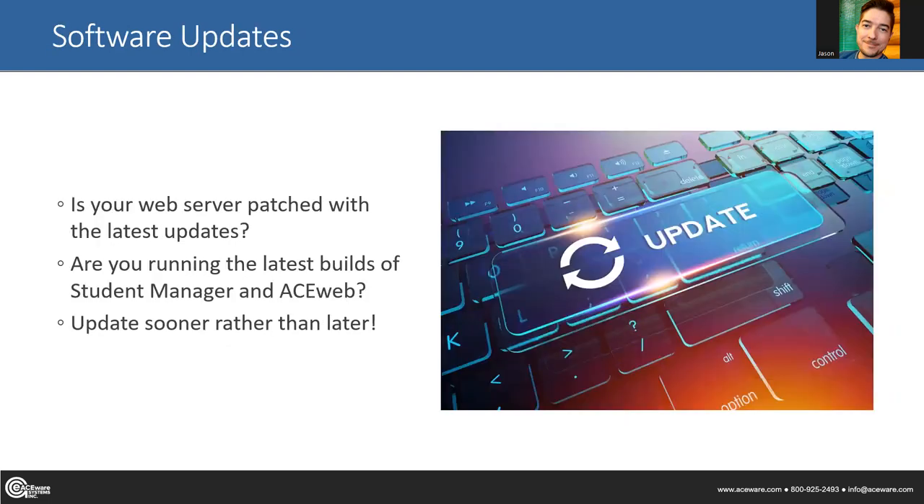Speaking of software: make sure you have the latest security patches, Windows patches, and that you're running the latest builds of student manager and AceWeb. Perform these updates sooner rather than later — don't wait until the week before launch. We want to make sure you've got time to test things out and confirm everything is working with the new builds before you go to that launch day.